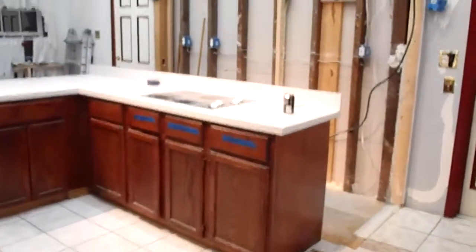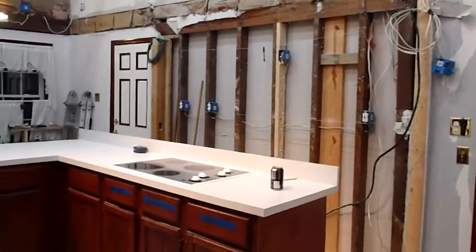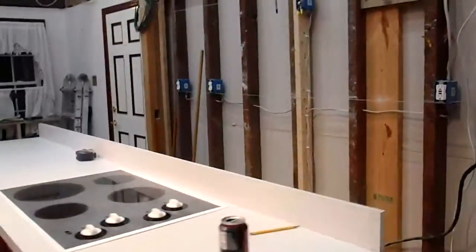Today is January 23rd. I made a video yesterday — we still had the walls up for the stairwell back there, and we got that removed today.